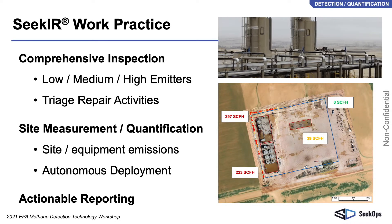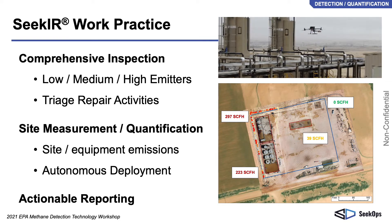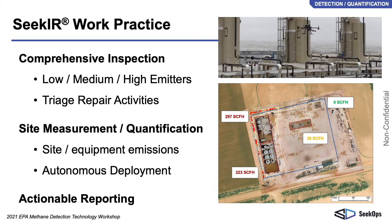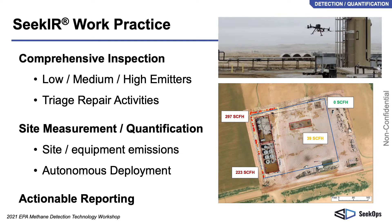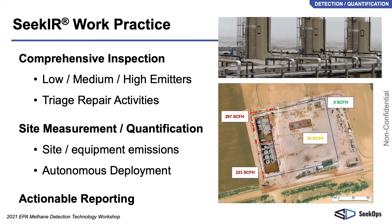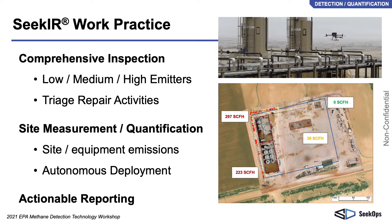Autonomous capabilities of the enterprise-grade drone are fully leveraged to provide safe, reliable, and repeatable inspection surveys. These quantitative emissions rates are critically important to triage repair activities and meet ESG corporate sustainability goals. Emissions rate quantification is achieved by flying downwind of emission sources to fully capture the emissions plume.